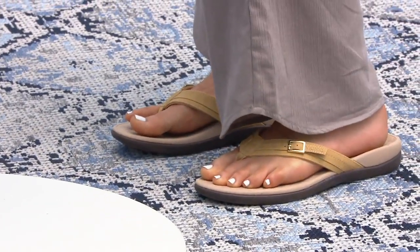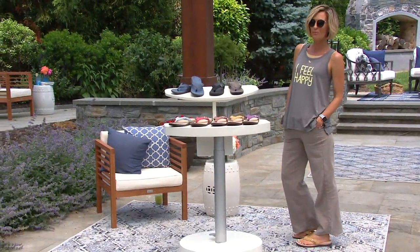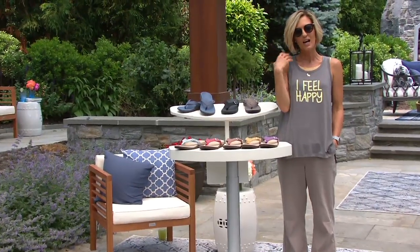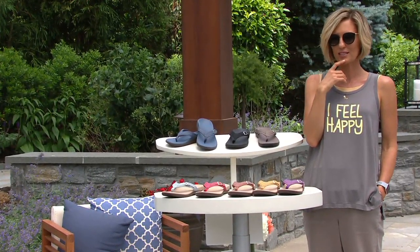Do you see how it just kind of comes up there and meets your foot? It has been the number one shoe. And this is the Patty, so it has a little extra for you. It's been very popular so far on the day — make sure you get your color before they go. More than 47,000 have been picked up so far today.